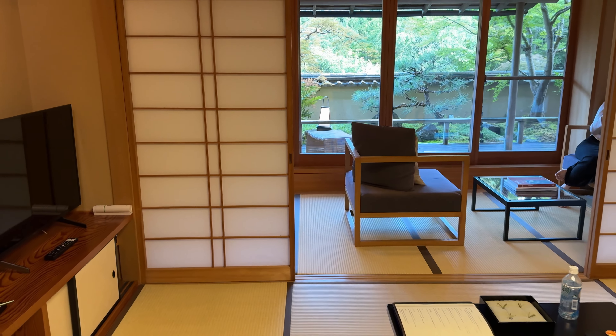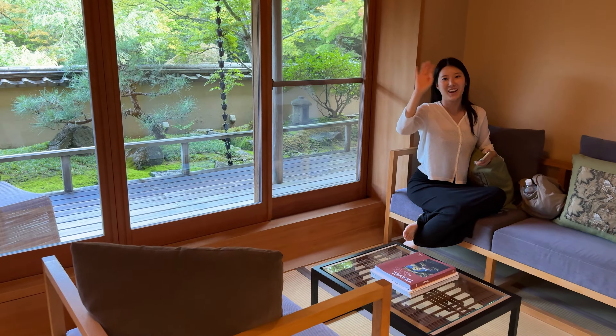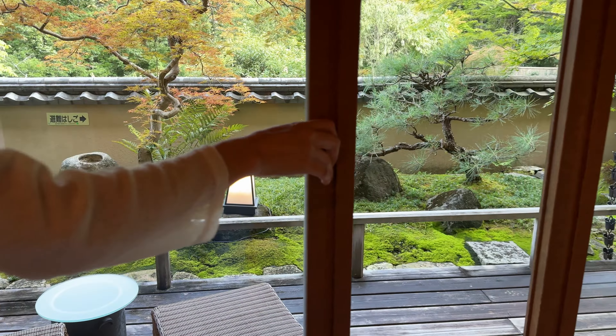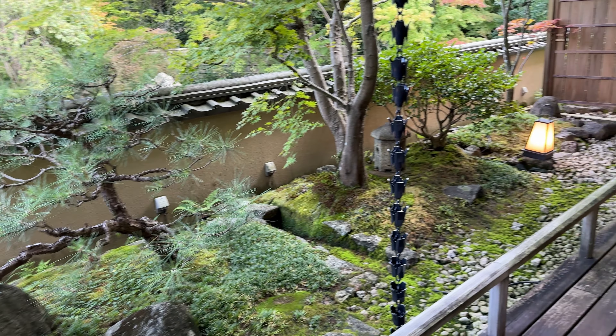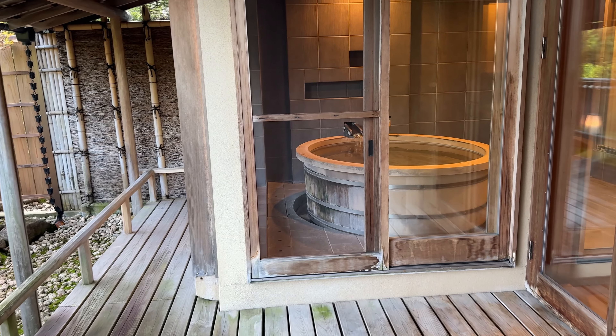And we have a little garden outside — say hi, Jessica! This garden is so pretty. And then right across we have our own private onsen.